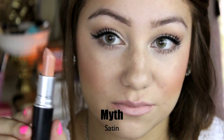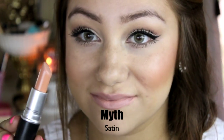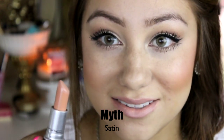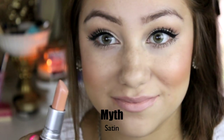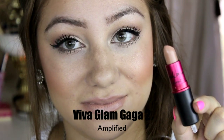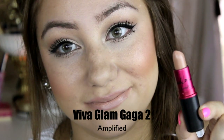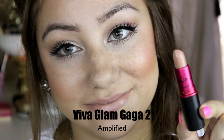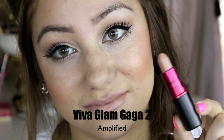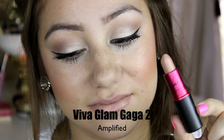This next lipstick is called Myth and this is a satin finish. I absolutely love this lipstick if I have a lot of makeup going on with contour and eyes — it just looks so beautiful on the lips. Next is Viva Glam Gaga 2 and this is an amplified. I absolutely love this lipstick as well for the same concept — if you have a lot of makeup going on. This is more of a brownier nude and it goes perfect with my skin tone.